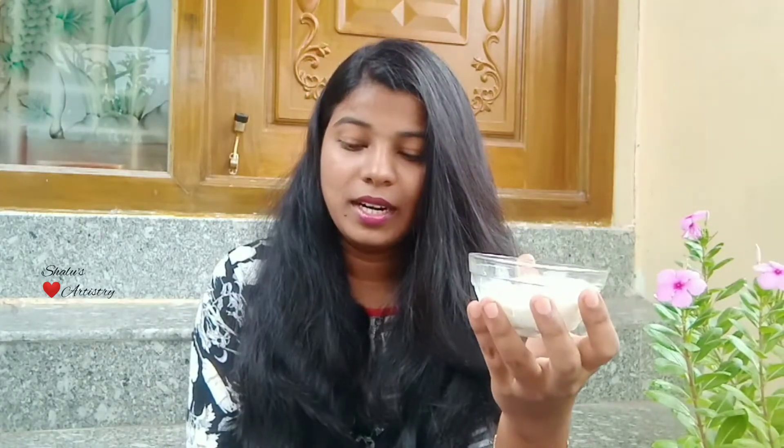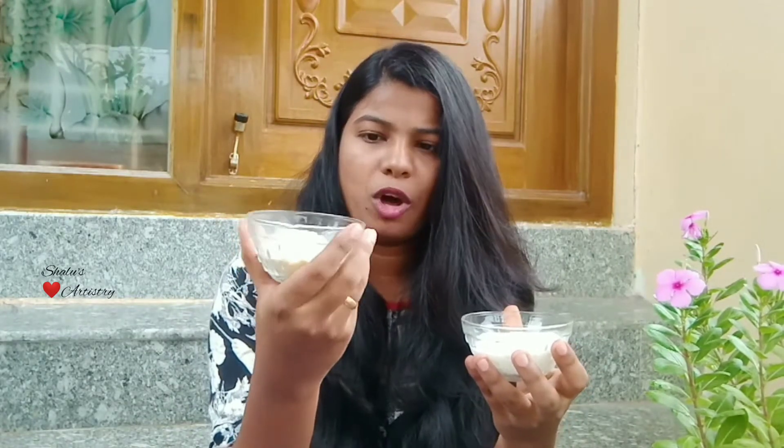Now let's see how to use curd for dandruff. You can use curd separately, or you can mix lemon juice, fenugreek powder, and gram flour along with it. Today I'm going to use gram flour with curd. Take half a cup of curd and about two spoons of gram flour.